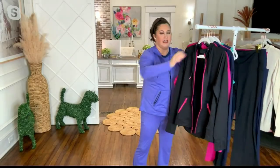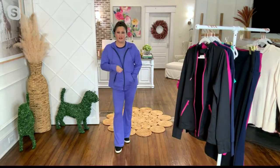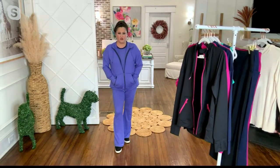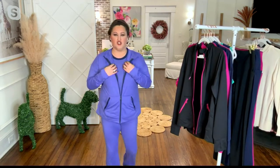Okay everybody, if you're loving this jacket that I have on, and let's say you didn't get the pants or you didn't get the little undershirt — which you should — then at least grab this at-leisure jacket because you will live in these.